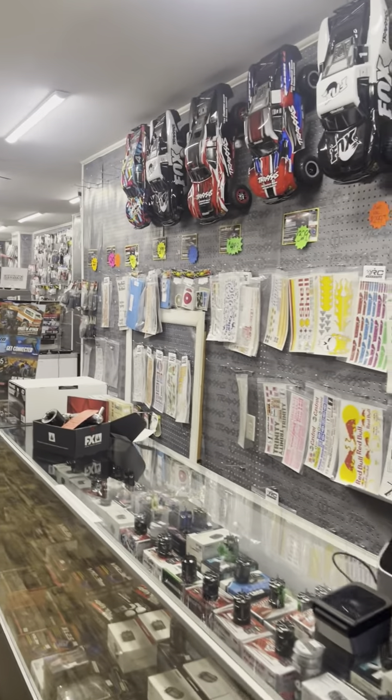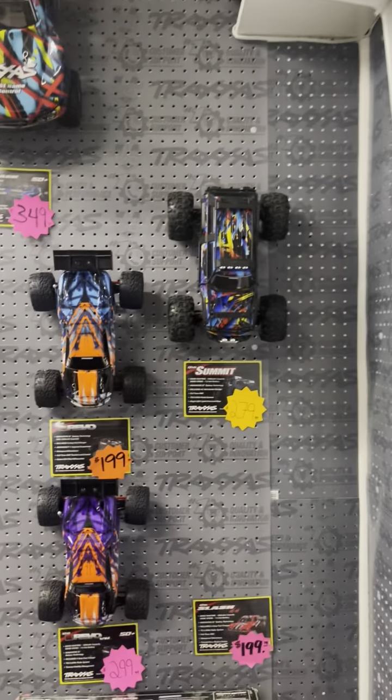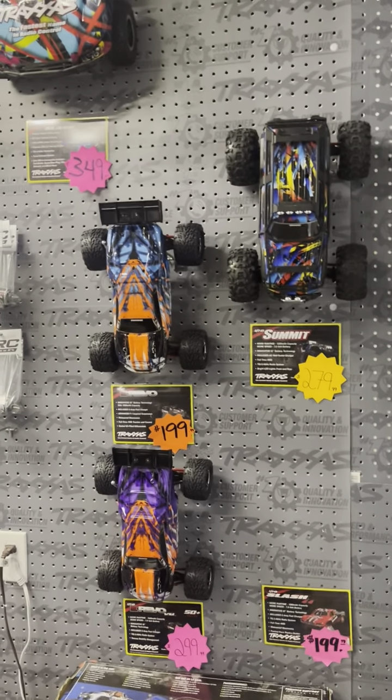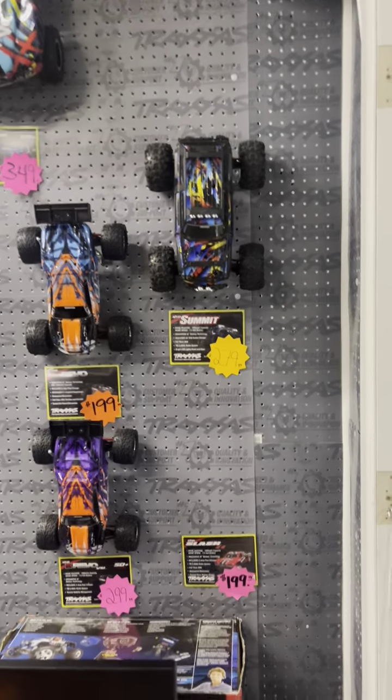This is where almost all the rest of the Traxxas cars are. So if you need a Slash, they are all up there. There's the 1/16th Traxxas E-Revos — brushed, brushless, and the Summit. We are missing the 1/16th Slash right now.